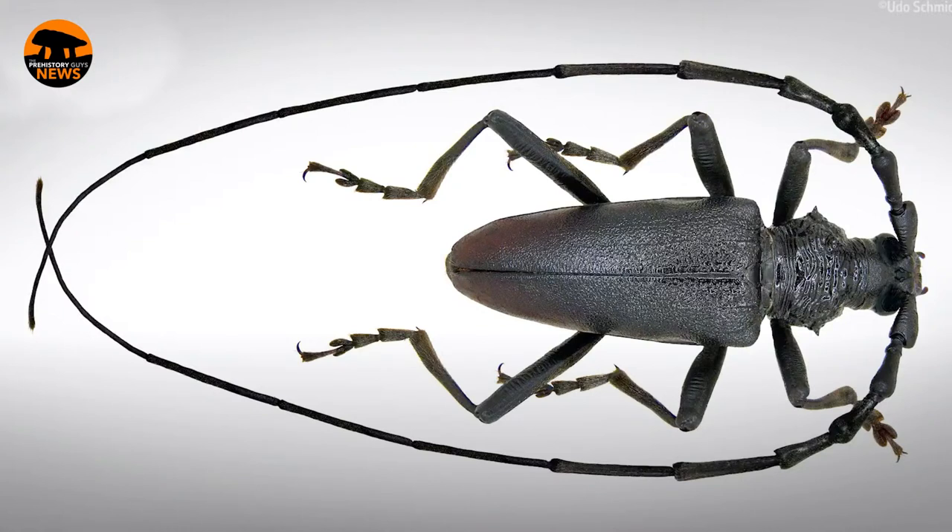Cerambyx cerdo is one of the longhorn wood-boring beetles - it's the largest in Europe. They are stunningly beautiful things; look at the length of those antennae. This particular species is an oak-boring beetle - it feeds specifically on oak. The other key point is that it lives in warmer climates than Great Britain.